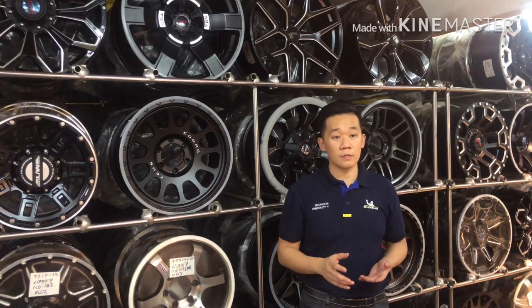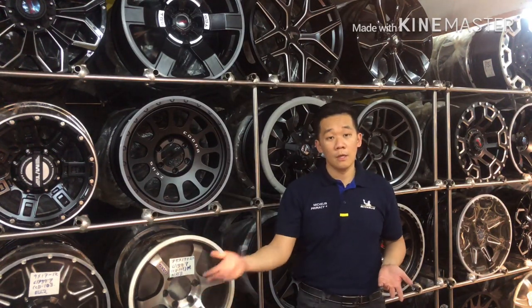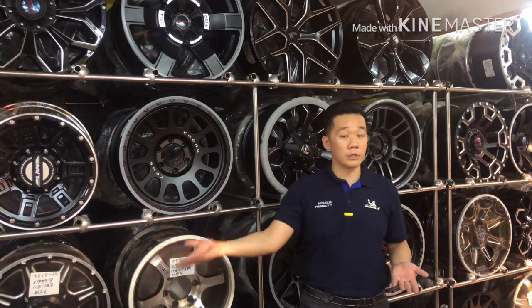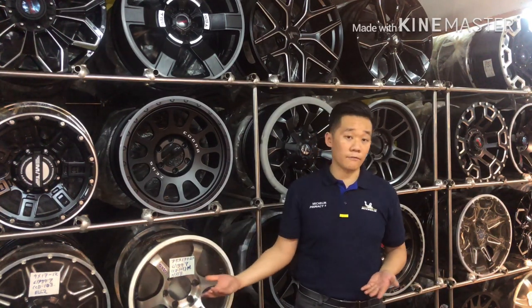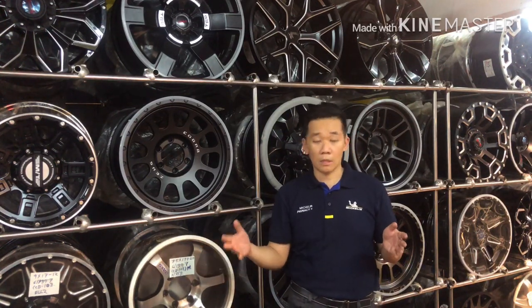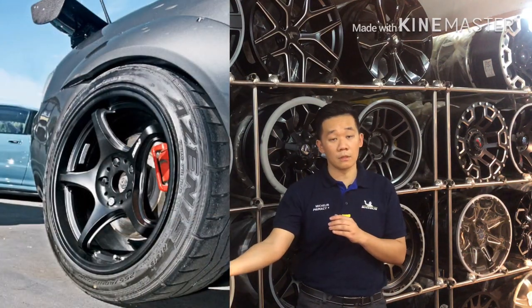Another question I'm asked quite often is: how do I choose the right width for my car? I would suggest looking at your stock rims and going just one inch wider than the current rims. For the Honda City, the original is 16 times 6, so I recommend 16 times 7 as the maximum. You can go 7.5 or even 8 inches wide, yes, but the wider you go, the more the rim will stick out from the car body, which is probably not what you want.